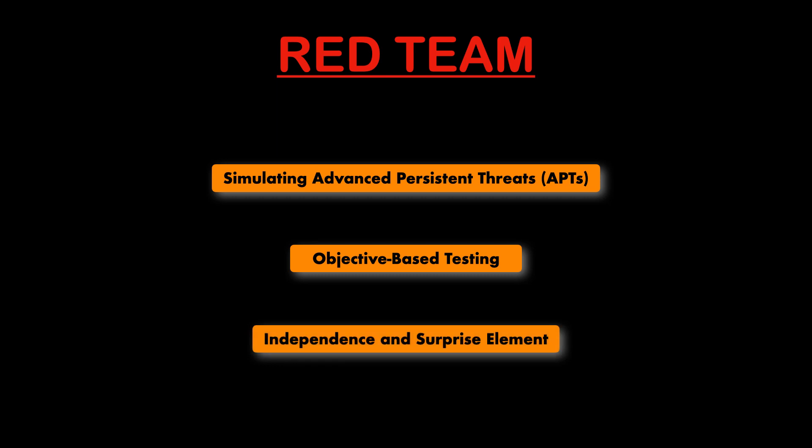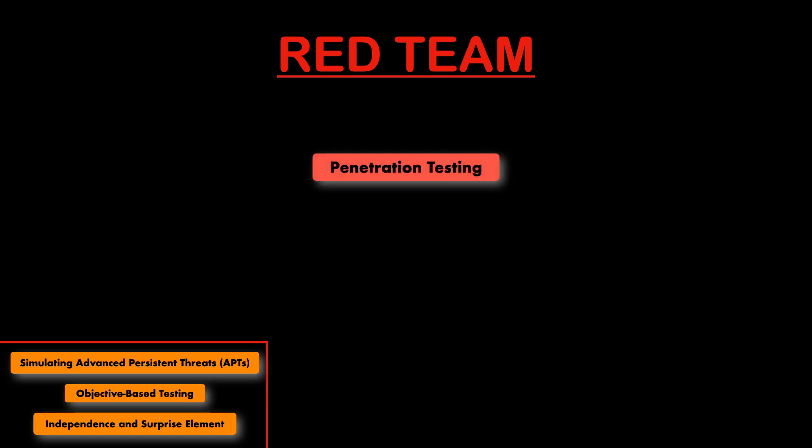Red teams will also launch surprise attacks to provide a realistic test scenario — essentially a real attack that you can learn from, without taking it so far as to bring your organisation down. To conduct these activities, they perform in-depth penetration tests to find vulnerabilities in networks, systems and applications, including testing for weaknesses in both hardware and software. They'll also use tactics like phishing,